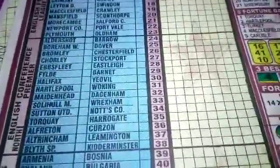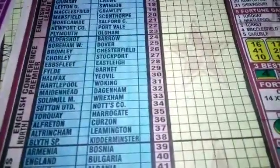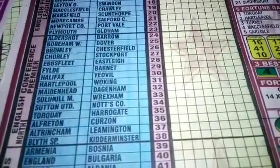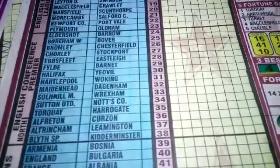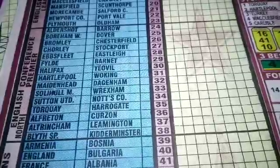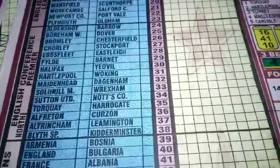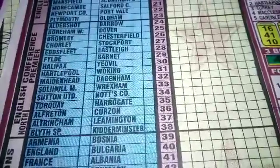We have the English Conference as a Premier. There's the North. The Conference section is from 24 to 35, and the North is from 36 to 38.